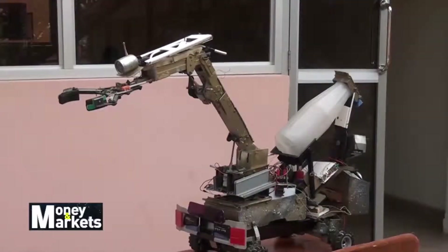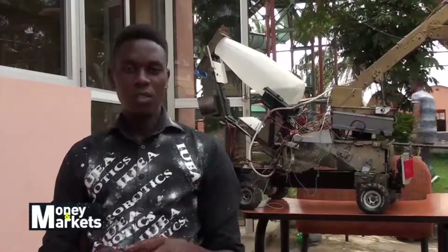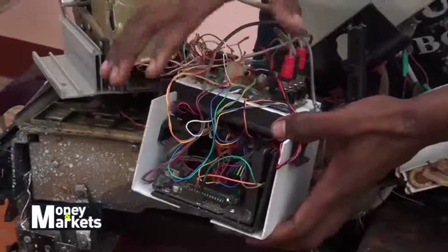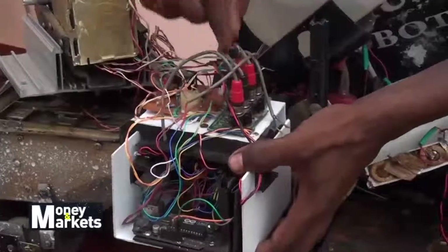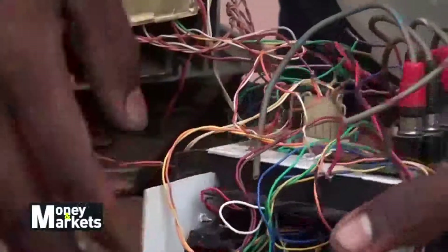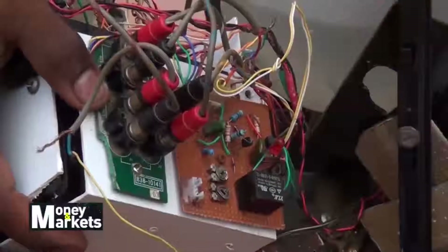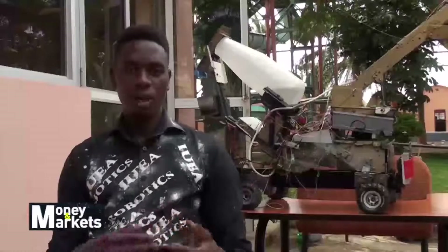He explains the technology comprised in this robot. It has Bluetooth and a programmable system consisting of an Arduino board, a Bluetooth module, speed relay switches, and motor drivers which are H-bridge ICs. That system works like the brain of the robot — it decides and controls the various parts. It is where I connect with my phone using Bluetooth, and I can control every part of the robot.